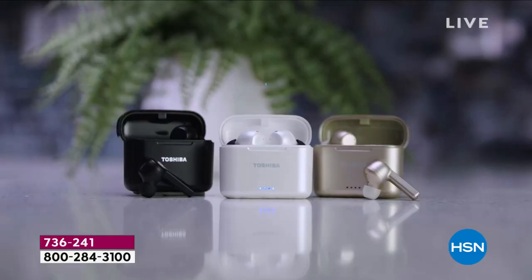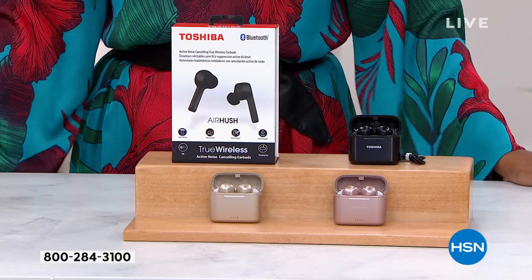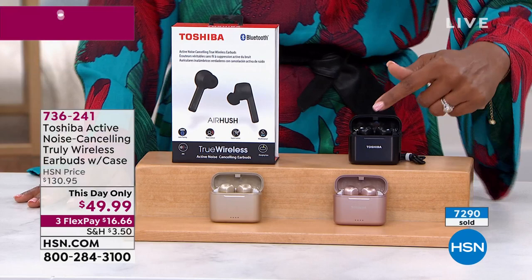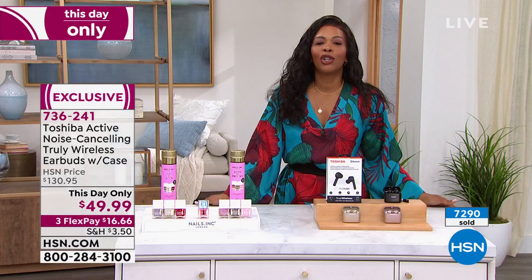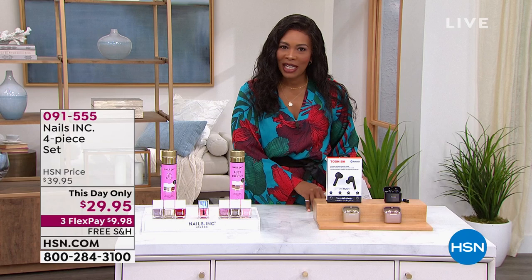Whether you're exercising, working, or watching entertainment, you've found an affordable way to do it. Just choose your color — we have black earbuds with black charging case, rose gold, and gold. Item number is 7-3-6-2-4-1 for the Toshiba earbuds. We also have a lot of beauty in this hour.